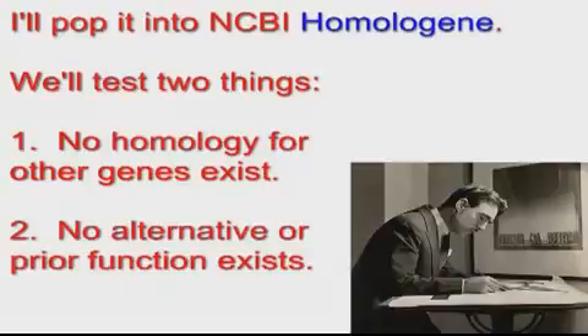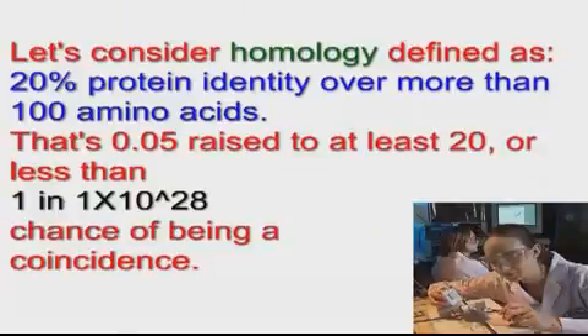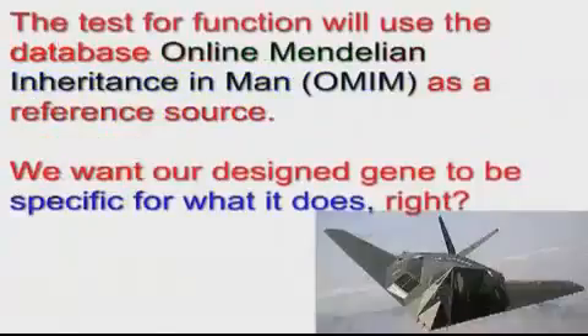I will then test your gene using HomoloGene and some other tools for two things: homology and specific or unique function. For the purposes of our test, let's consider homology defined as 20% protein identity over more than 100 amino acids. That's 1 out of 20 amino acids at each position, or 0.05 probability raised to at least a power of 20, or less than 1 in 1×10²⁸ chance of being a coincidence. That's a pretty low probability.